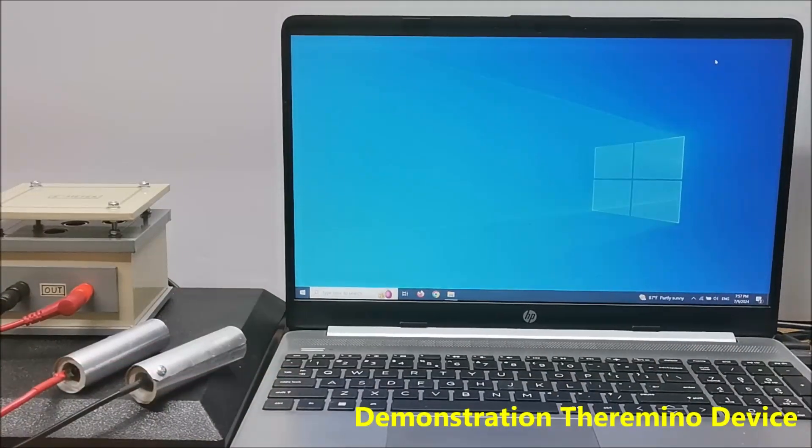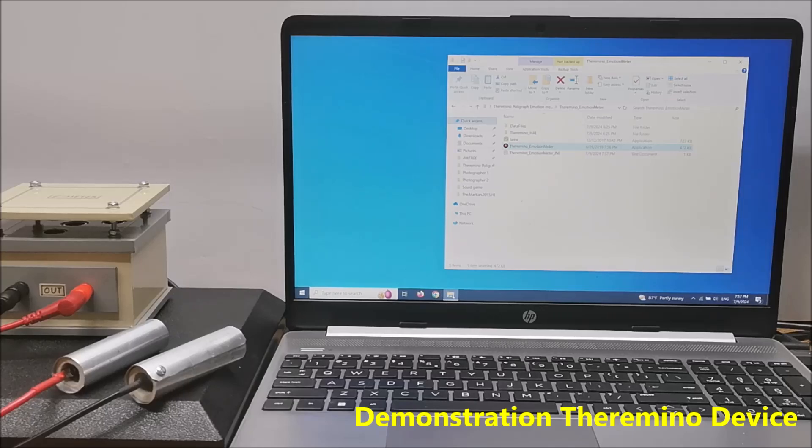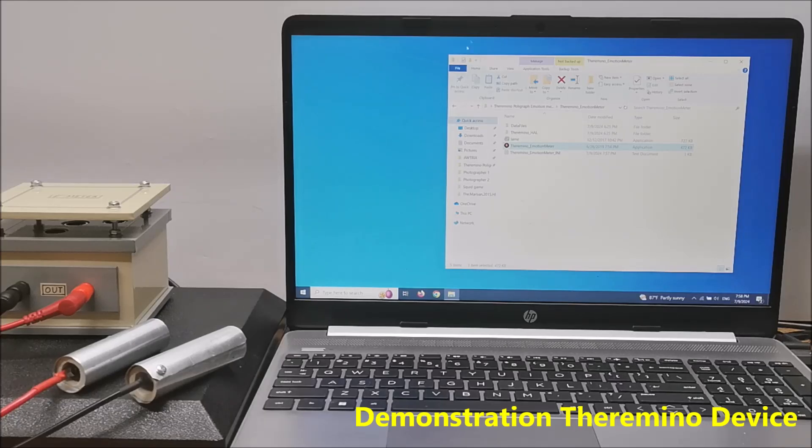I will try to explain the way of working with the device as briefly as possible, and you can find a detailed description in PDF format on the website given above. The E-Meter measures changes in the electrical conductance of the skin, similar to the galvanic skin response used in polygraphs. The idea is that mental and emotional states can affect the body's electrical properties. After turning on the device, we should take the electrodes in both hands and hold them with a constant pressure.